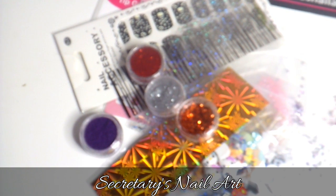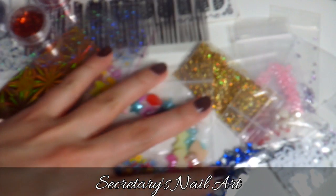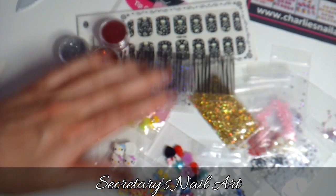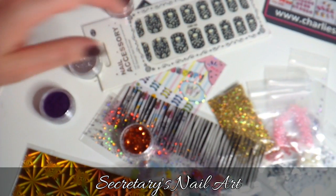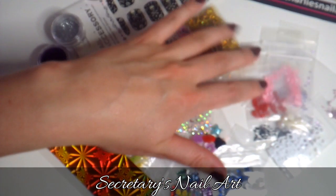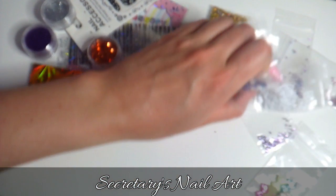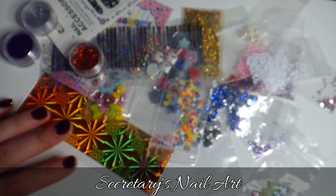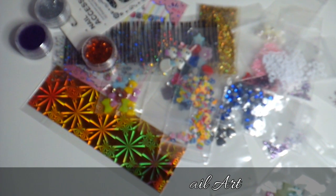And that wraps up my Charlie Nail Art haul for this time. It was super cool to see what these loot bags contain. I absolutely love loot bags because you never know what you get, and I just get really excited when I don't know what I'm getting. I think this is a cool way to get introduced to a new company. I hope you liked this video — if you did, give it a big thumbs up. And if there is any of the products here that you would like to see me do a nail art look with, let me know which product and I will get right to it.